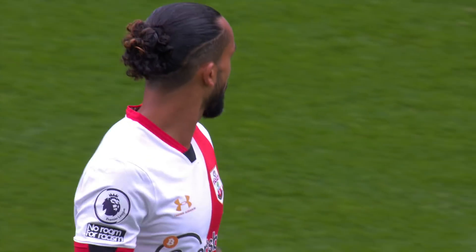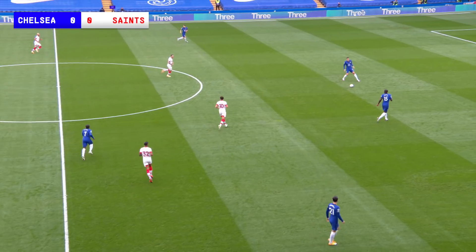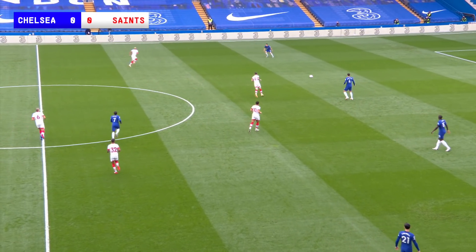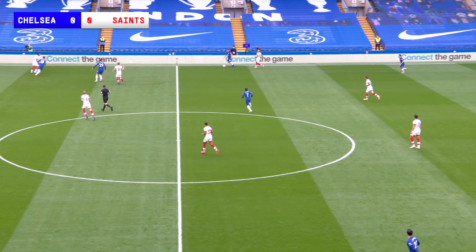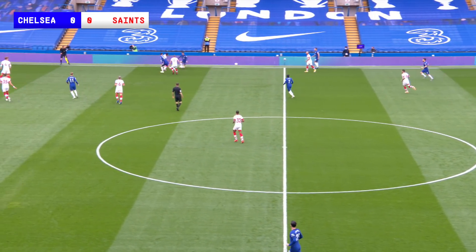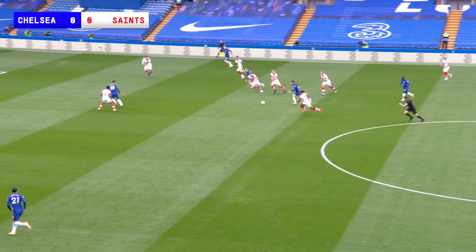A very good afternoon to you on a cold but dry afternoon at Stamford Bridge. The atmosphere is much better when you're close like this. You can hear the players, the remarks they make, the calling out. Chelsea in there — it just gives it that bit more feeling.